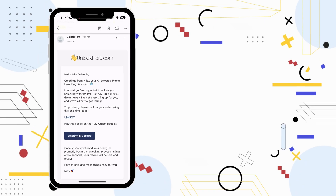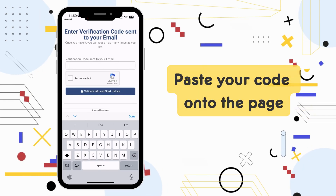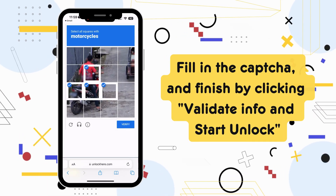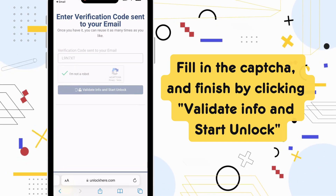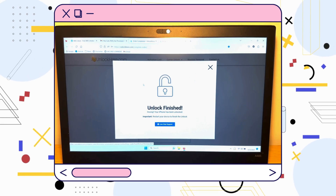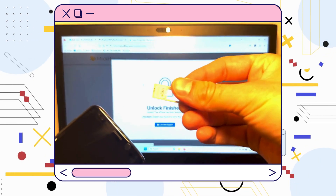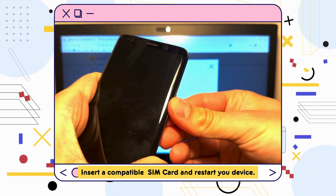To finalize your order, grab your verification code from the email and click on 'Confirm My Order.' Paste your code into the page, handle the CAPTCHA, and seal the deal by hitting 'Validate Info and Start Unlock.' And that's it, you're done. Nifty will take over and wrap up the unlocking process. Just pop in a compatible SIM card and restart your device.